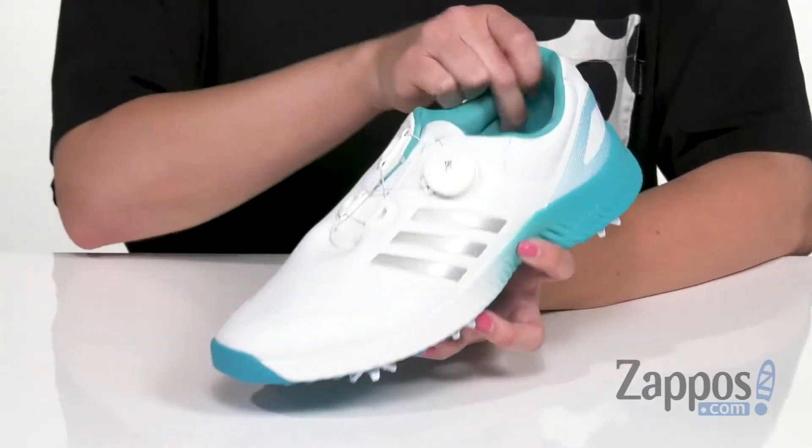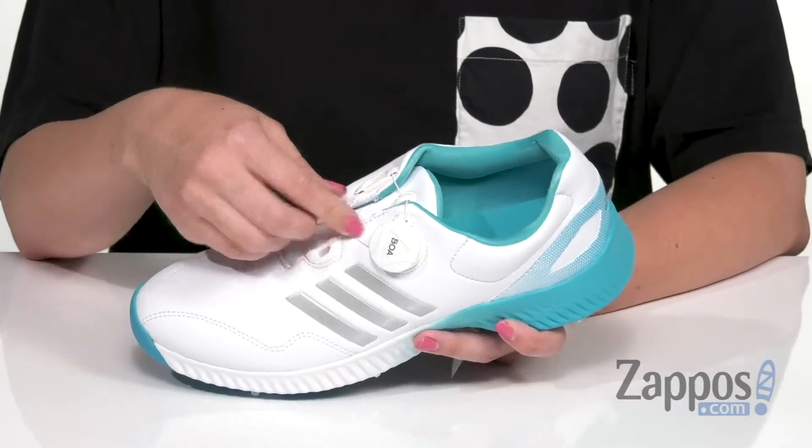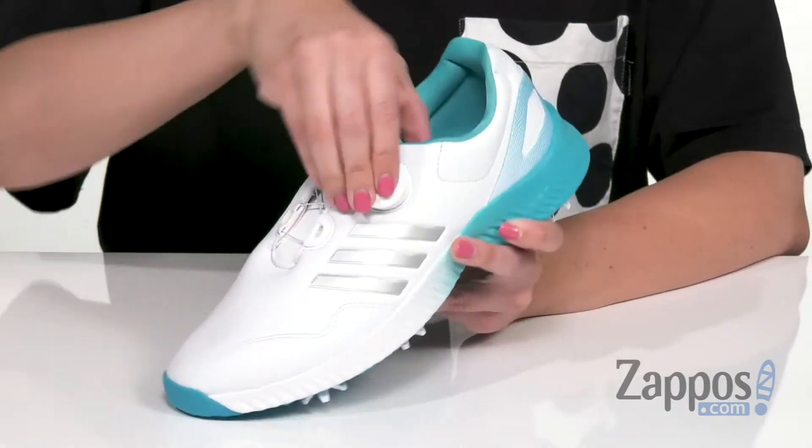It's got the classic three stripes on either side to show off that cool Adidas style. You do have the Boa closure system, so just with a twist you can tighten it, or pull that out and it loosens up easily.